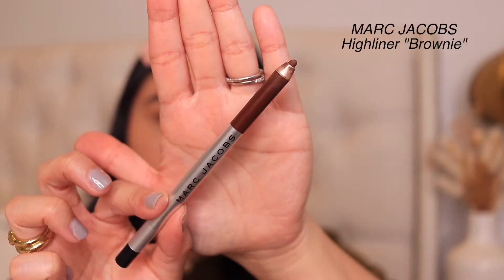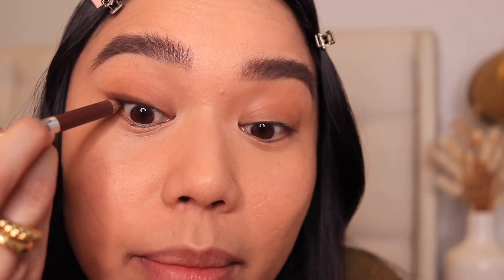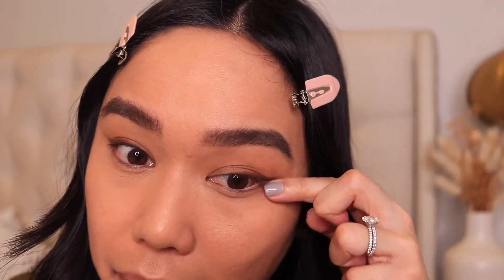Next I'm going to apply a little bit of eyeliner. This is the Marc Jacobs Highliner in the shade Brownie — it's so creamy, goes on so nicely, and it's really blendable. I'm creating a really natural wing at the corner of my eye and I don't go all the way in — about halfway — because I'm going to be smudging this out. The only thing about this eyeliner is that it dries really fast, so you don't have a lot of playtime. Once you apply it, you want to start blending right away. I'm also going to tight line underneath my lash line and fill in that white space.